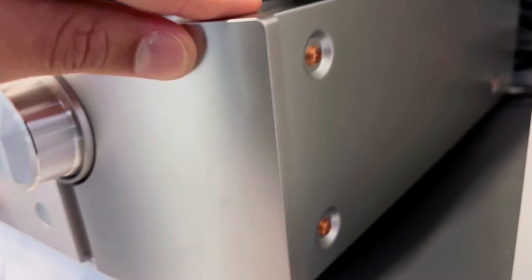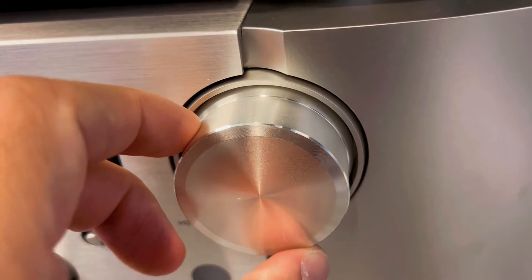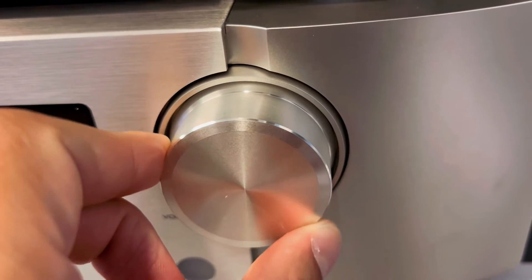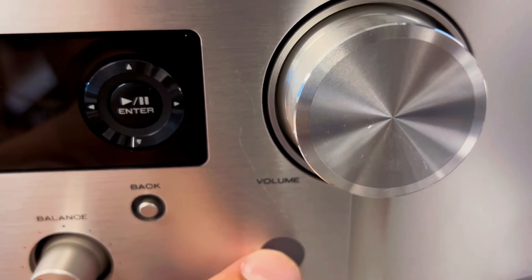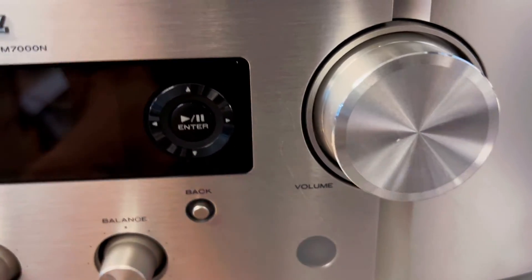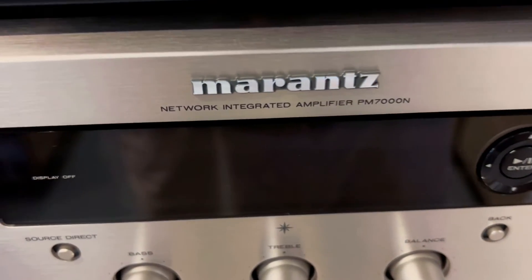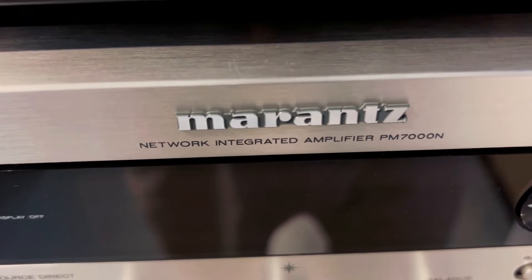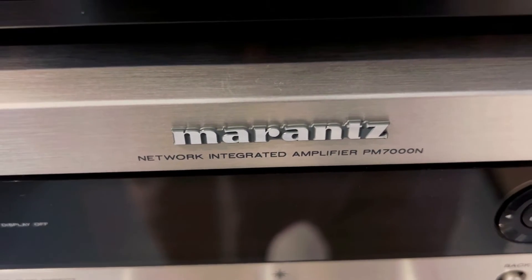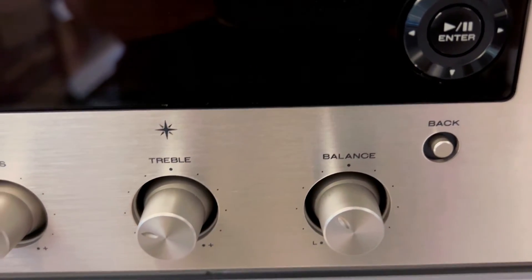Second, have you ever dreamed of a symphony in every room? The struggle is real when it comes to syncing music across multiple spaces. Not anymore. Thanks to the multi-room audio experience with HEOS built-in technology, your favorite tracks effortlessly flow through Spotify, Pandora, Tidal and more — via Airplay 2, Wi-Fi, or Bluetooth. Your music, your way, in every connected room.